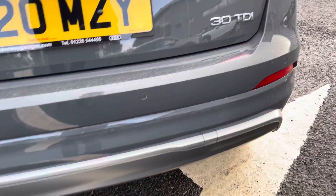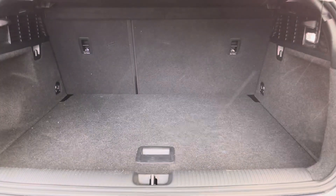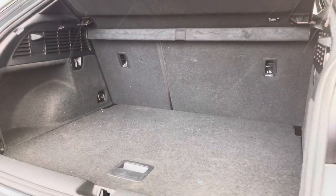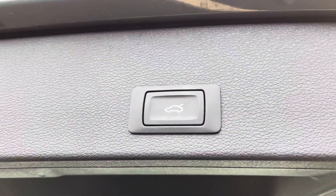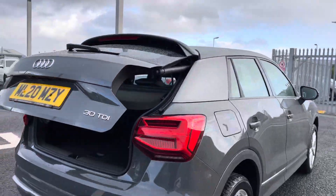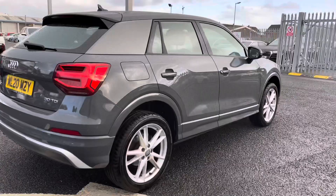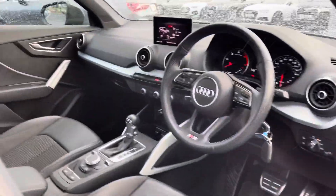Making our way to the rear now, you've got your rear parking sensors making it nice and easy to park. There's the 30 TDI badging. Opening the boot, you can see the very practical boot space — perfect for storing any luggage or shopping. To complement the boot nicely, you do have the power operated tailgate.